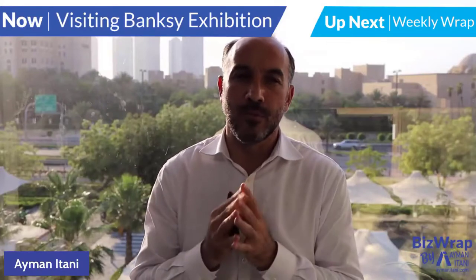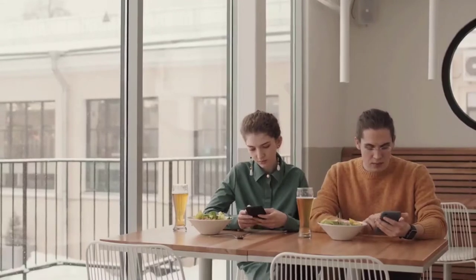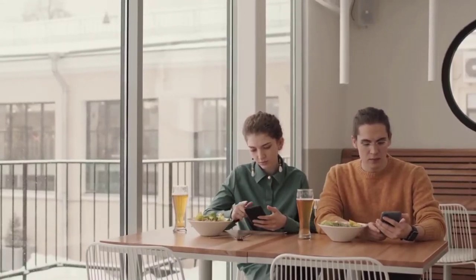Alone together. If you look around in any social setting — dinner, a social gathering, a hotel lobby — you will see that we're together, but we're curious and longing for what is not with us at the moment.